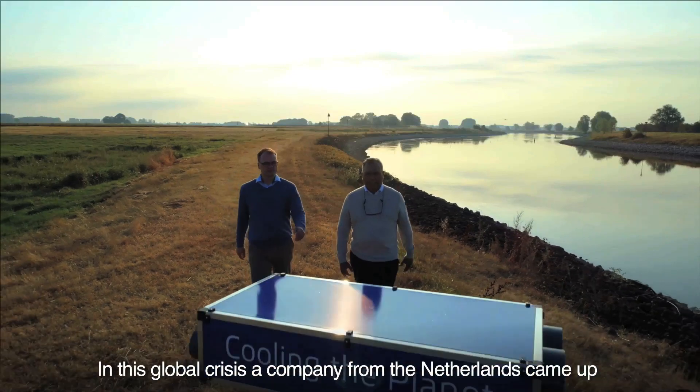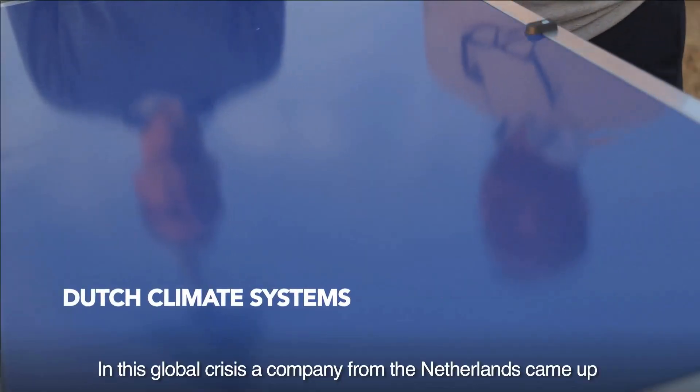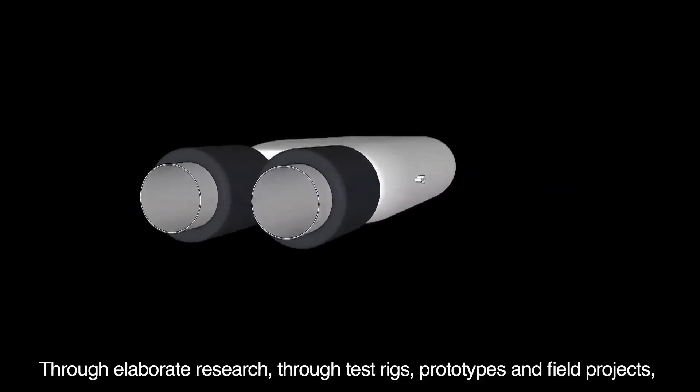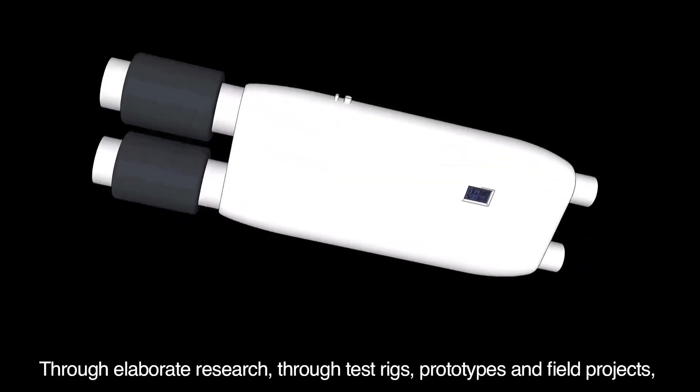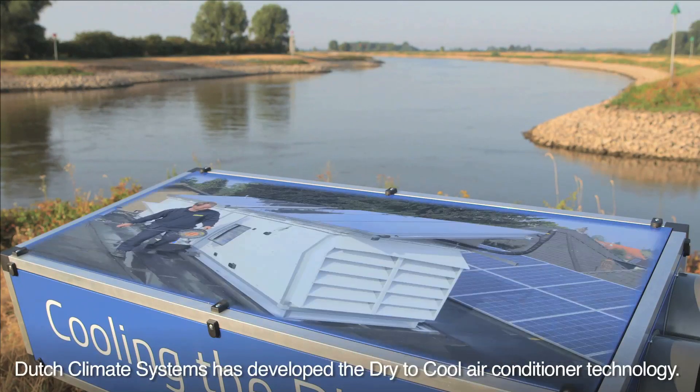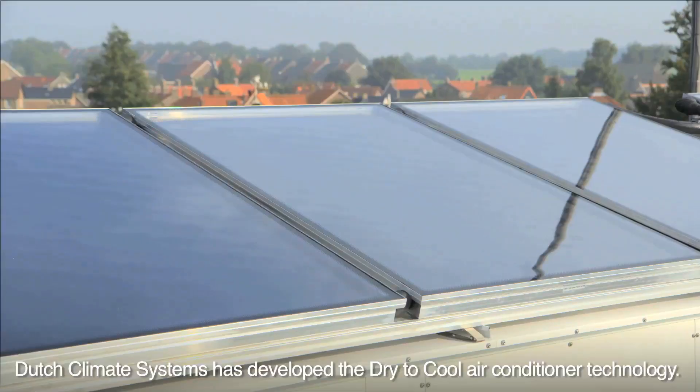In this global crisis, a company from the Netherlands came up with a breakthrough technology to solve this problem. Through elaborate research, test trials, prototypes and field projects, Dutch Climate Systems has developed the Dry to Cool air conditioner technology.